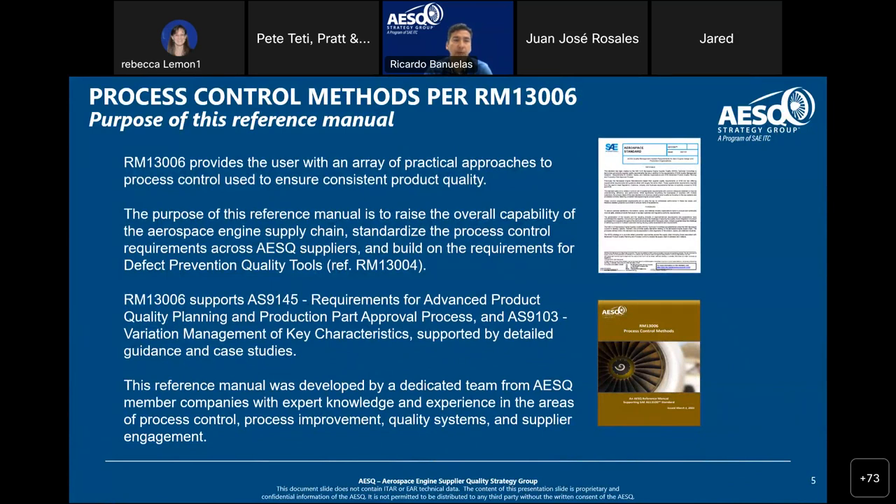The Process Control Methods reference manual — RM 13006 — has as its main purpose to raise the overall capability of the aero engine supply chain. We're looking to standardize process control requirements across all of our suppliers and embed recommended defect prevention tools. This reference manual also links and supports AS9145 — all the requirements for APQP and PPAP — as well as AS9103 on variation management for key characteristics.